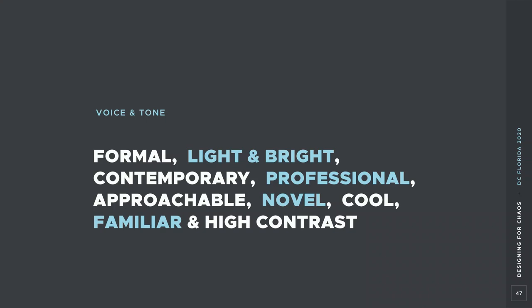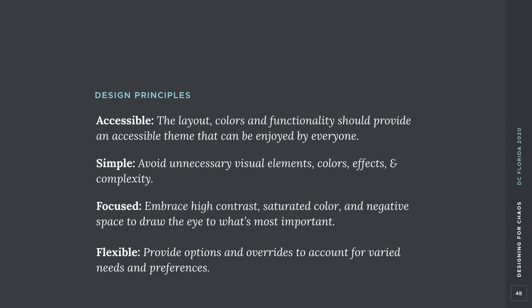Based on the Spectrum Analysis Exercise, we identified the following keywords to guide visual exploration: formal, light and bright, contemporary, professional, approachable, novel, cool, familiar, and high contrast. Sometimes points end up in the middle of the scale, which is where you open the conversation to pull out more details — designing something that is both formal and casual is difficult, so you need to understand what stakeholders mean. This completed our design documentation phase with stakeholders, and combined with our design principles, we felt comfortable starting the visual design.